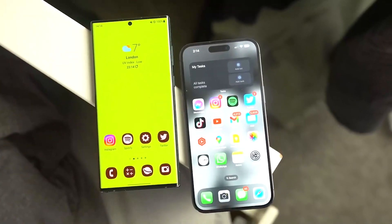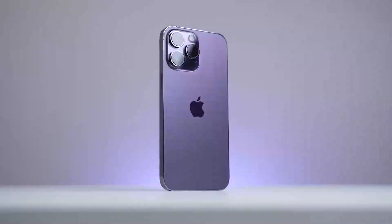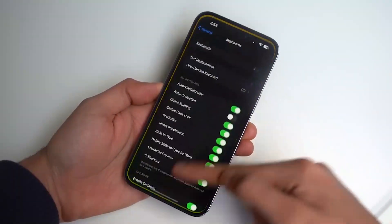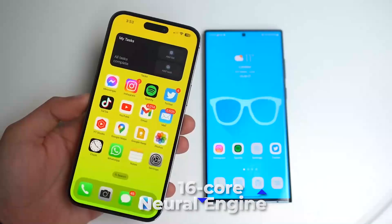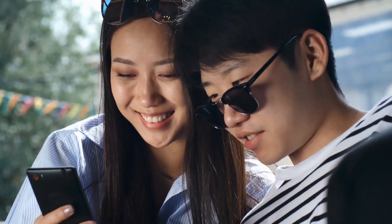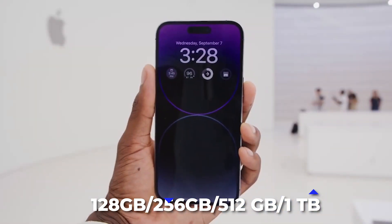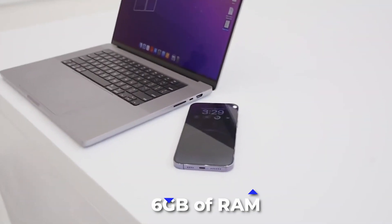The iPhone 14 Pro Max features Apple's own A16 Bionic chip, which transforms it into a powerhouse, lightning-fast performing smartphone with a responsive, fluid user experience, thanks to its 6-core CPU and 16-core Neural Engine. However, when it comes to storage, the iPhone 14 Pro Max offers 128GB, 256GB, 512GB, and 1TB options, but with only 6GB of RAM.